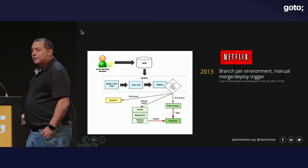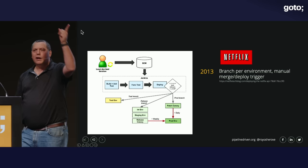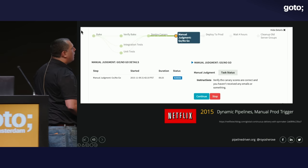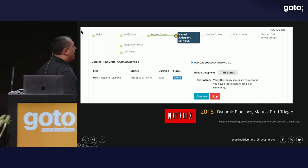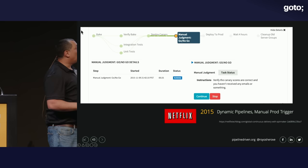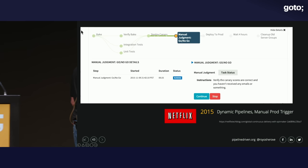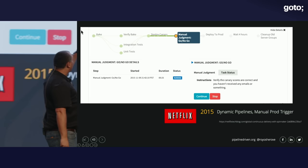Here's how Netflix went through this — everything I'm referencing is from their public blog posts. In 2013, Netflix was where many companies are today: branch per environment, manual merge, deploy triggers. You had people in the middle of the pipeline. In 2015, a blog post described dynamic pipelines where they automated all verification tests up until deployment to production. No environment movements had to be done by people, no manual merges. The only manual judgment was at the production go/no-go step — verify canary scores are correct. This is official Netflix documentation.